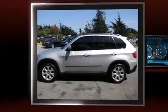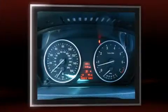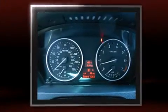The 2007 BMW X5, with just over 35,000 miles on the odometer. This four-door sport utility vehicle prioritizes comfort, safety, and convenience.